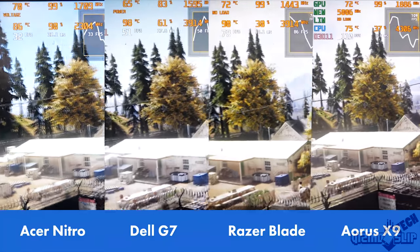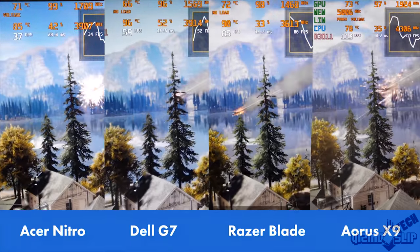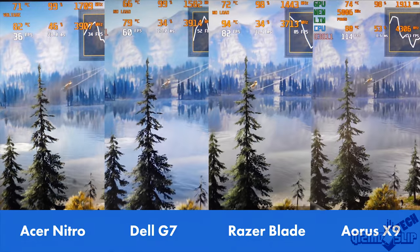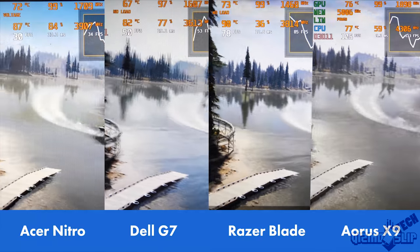Without further ado, let's get to testing these machines. We're running these tests on the maximum possible settings. The first test is the Far Cry 5 benchmark, and you can see that all the laptops have drastically different performance.